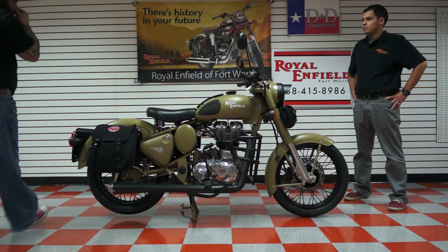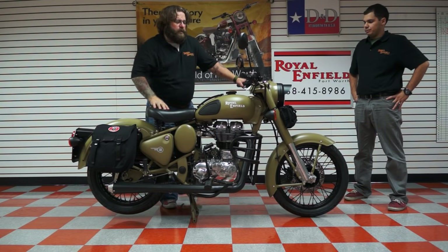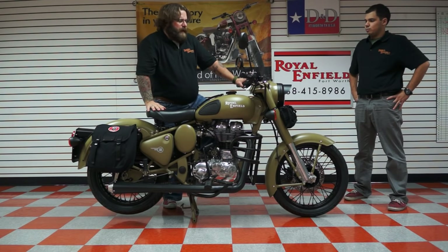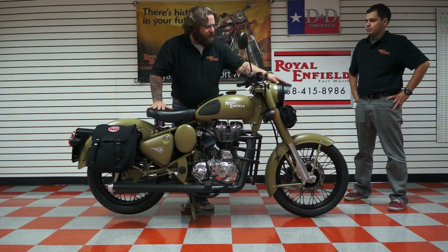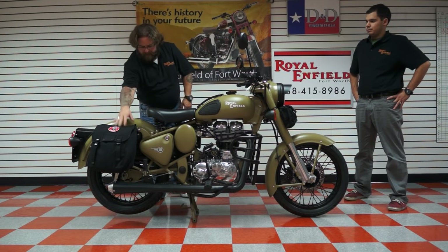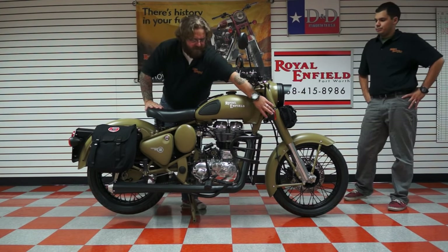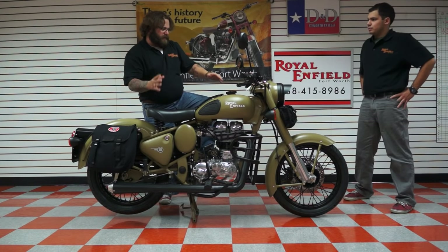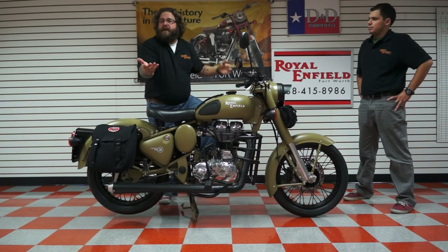As Jeff pointed out, there's a lot of neat stuff that you can do to these motorcycles to personalize them. Who buys a stock motorcycle without personalization? On this one, we've added the big seven inch headlamp up front, the visor, the saddle bags. We did the rear tail section, the turn signal housings. There is a lot of stuff that you can do to these bikes to really make them unique and make them your own.